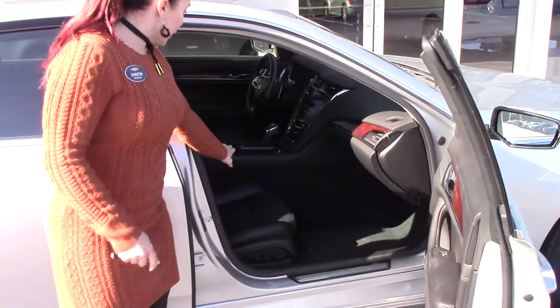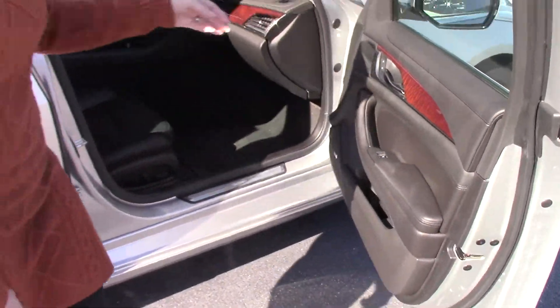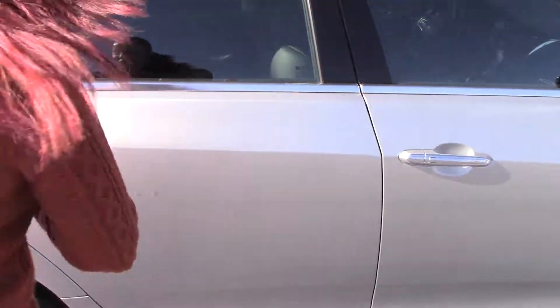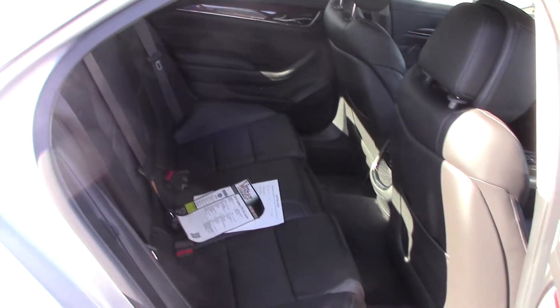Beautiful leather interior, lots of space. It does have your wood details in the door as well as on the dash. As you can see, there is plenty of space in the back. A very clean car.